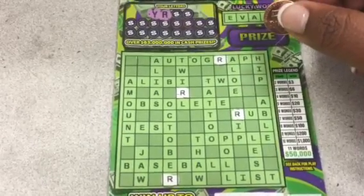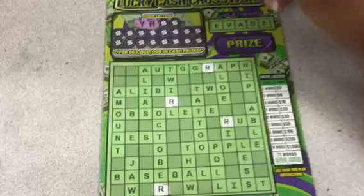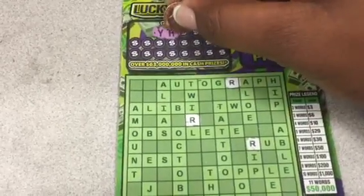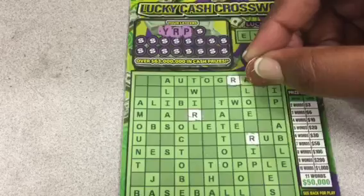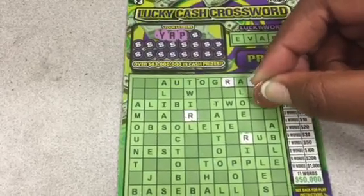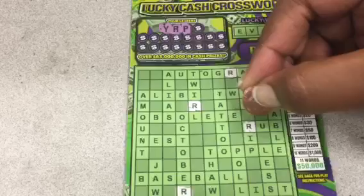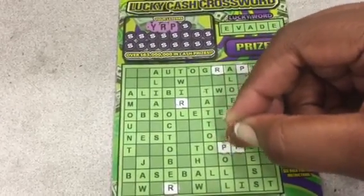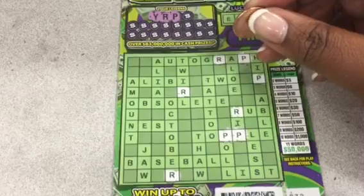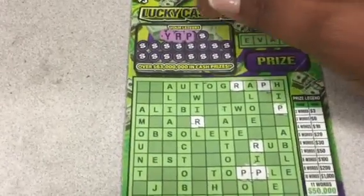Did I miss any R's? I think I got them all. If I missed any, I'll go back and take it. A P — I got a P here, P here. Two P's, three and four. And that is it — four P's.